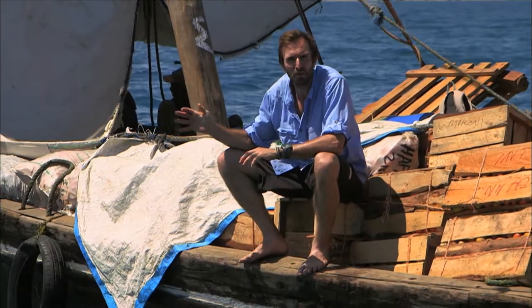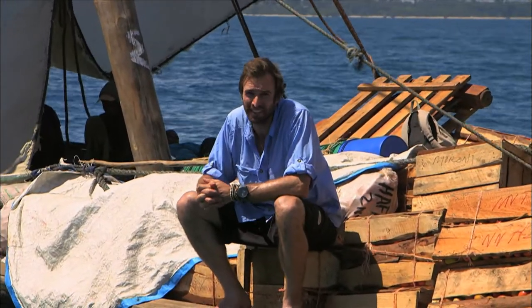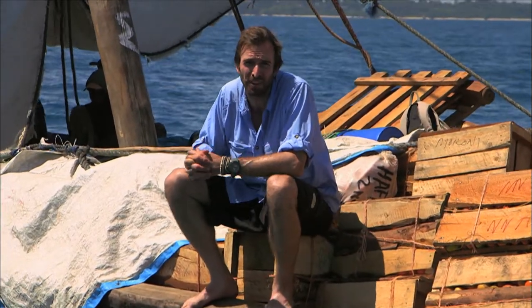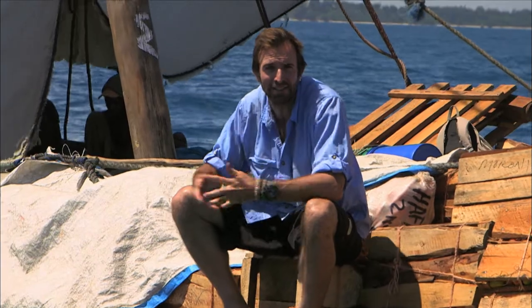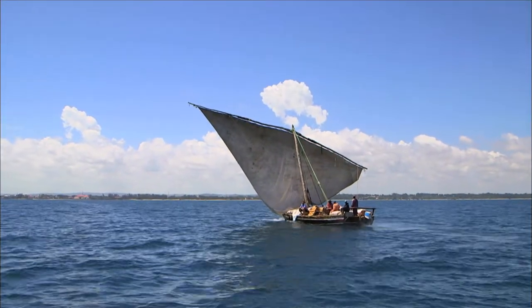For me, stepping ashore will be the end of what's been an amazing Tanzanian journey. Life is tough here, and so are the boats I've traveled on — starting with the remarkable Liemba on Lake Tanganyika and finishing here on this beautiful, hardworking dhow. This whole trip has been an amazing experience and one that I'll never forget. Thanks for sharing the adventure.